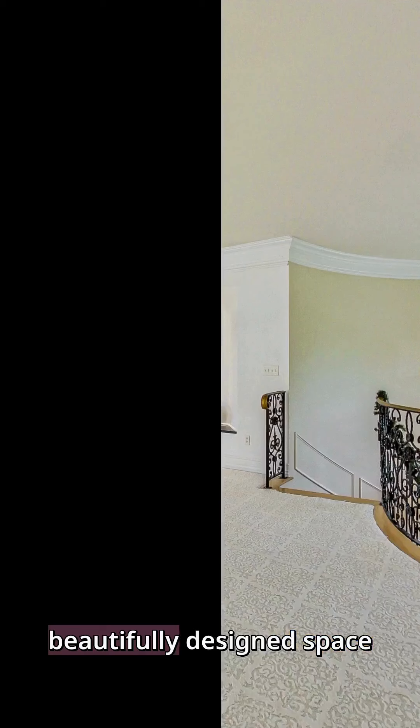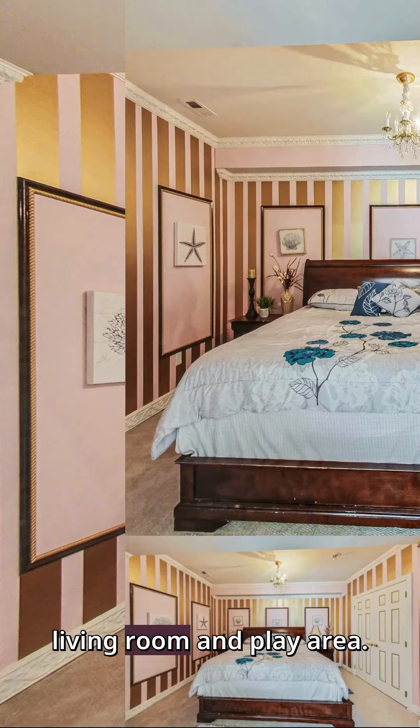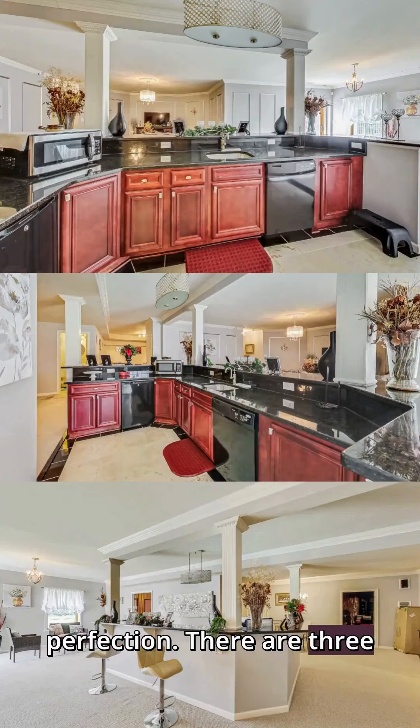You're welcomed by a beautifully designed space including a formal dining room, living room, and play area. Every level is crafted to perfection — there are three levels.